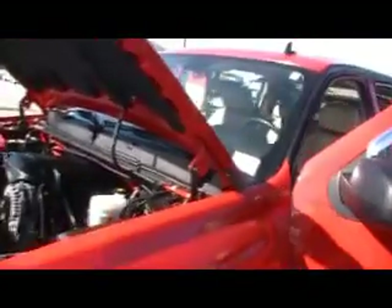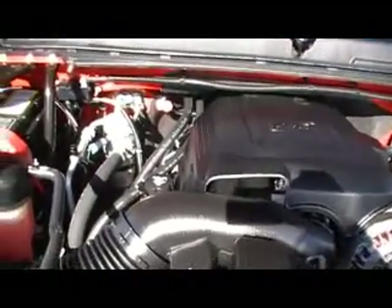Hey guys, here we are at Mountain View Chevrolet downtown Chattanooga with another episode of Look What I Traded For. You are going to like this one — 53,000 miles on a 2008 Chevy Silverado with a big Vortec V8 engine.